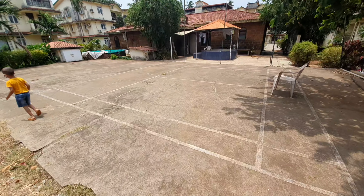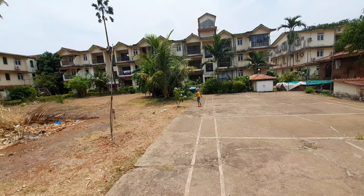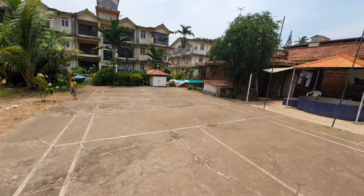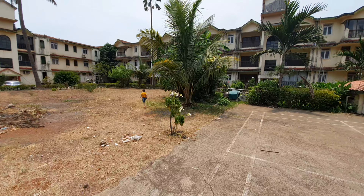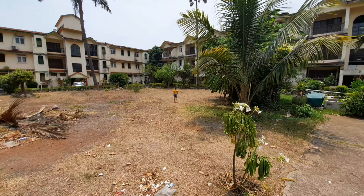This is a badminton court. We are going to put a net in very quickly. I ordered a badminton set with a flip card. We can play badminton here with the family.